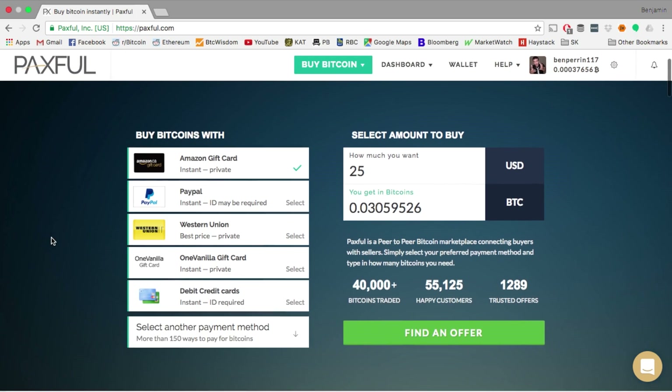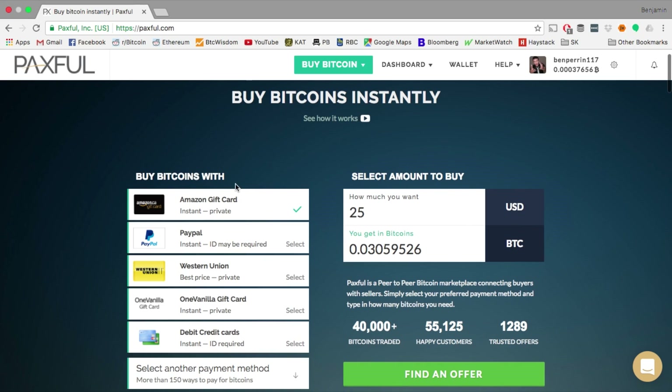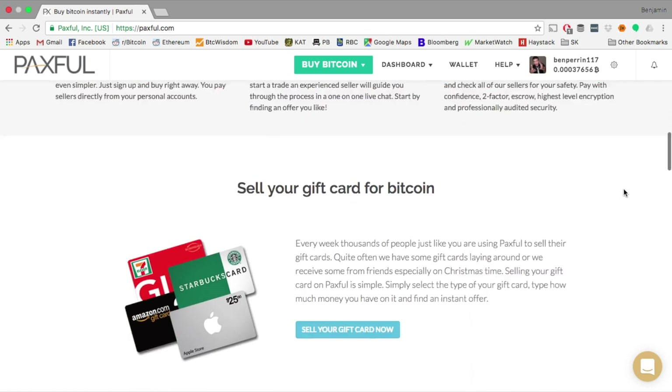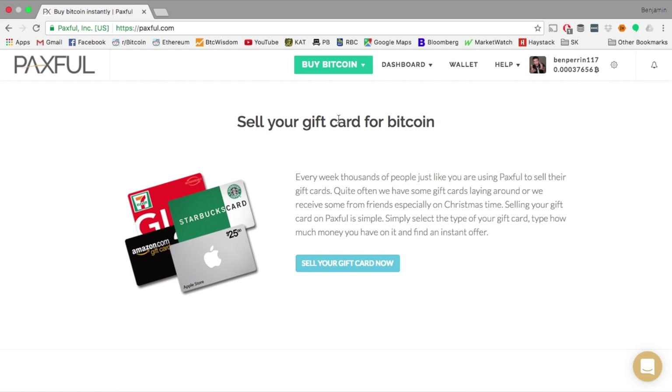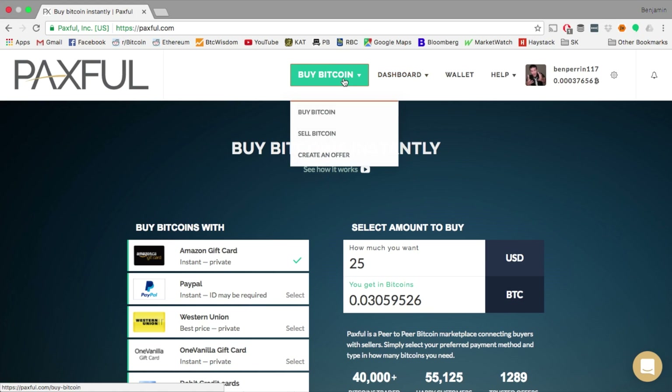As I scroll down, there's a section for buying Bitcoins instantly. This is for US dollars, so I won't be using that today, but it's nice and convenient for anybody in the US. They also have a little guide as far as what you can do on this site — breakdowns of how to sell your gift cards and all that. So first, let's figure out how to buy Bitcoin. Let's go to the drop-down and hit buy Bitcoin.